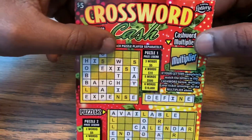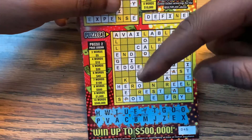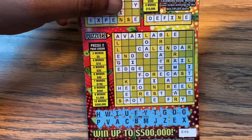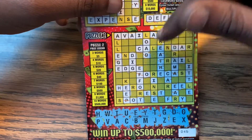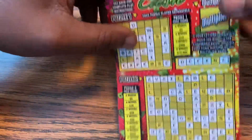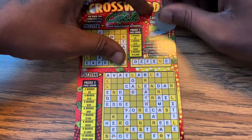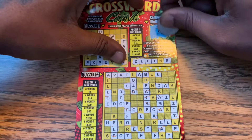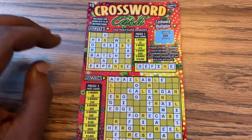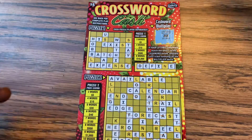We're missing an N for 'define' so I can't catch the multiplier. Puzzle two: we have 'edge' that's one, 'dig' that's two. We're missing a K for 'keep,' the R for 'hero,' R for 'effort,' S for 'spot,' R for 'fry,' R for 'drama,' R for 'breathe,' L for 'load.' So two words on puzzle one, two words on puzzle two. Ticket 46 didn't come through with a win. The multiplier would have been 20 times — 20x! If I'd had one more letter, the N for 'define,' I could have had that 20x. But it's all good, you can't win them all, there's always next time.